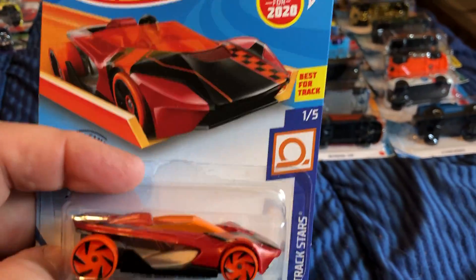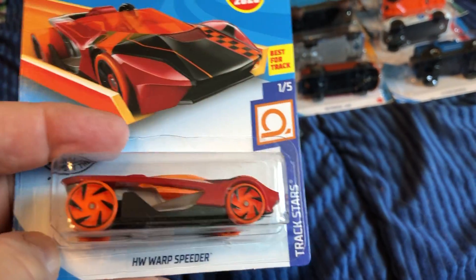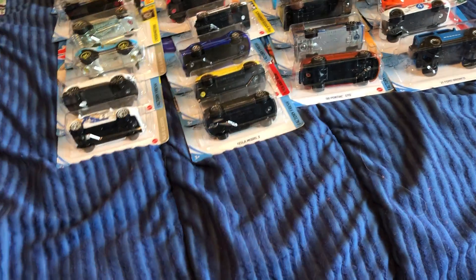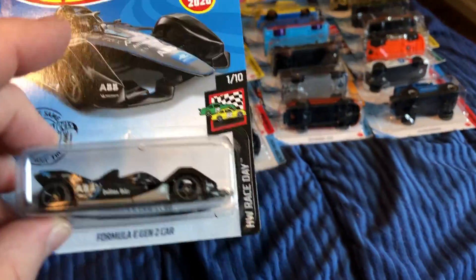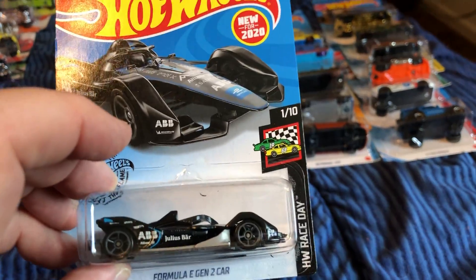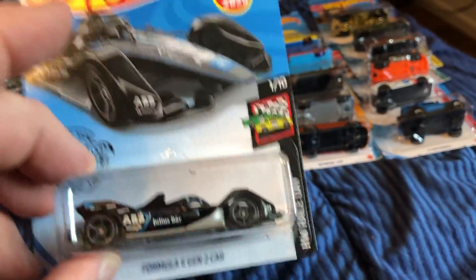Hot Wheels Warp Speeder, 2020 new model, best for track — track store. And here's the 2020 new model Formula E Gen 2 car — I got something similar to this but I don't believe it's this color.